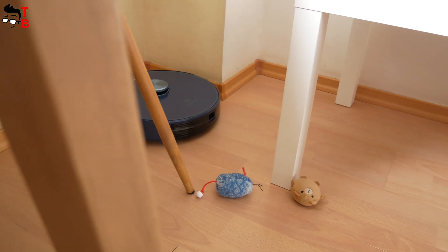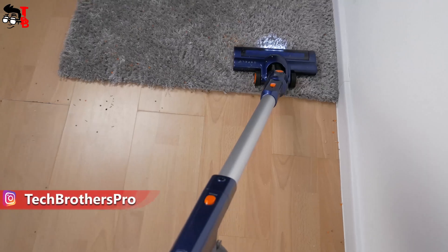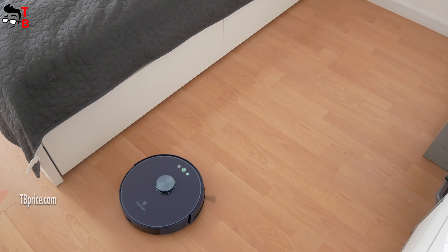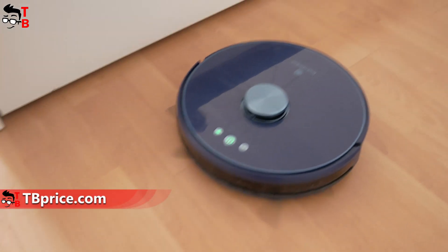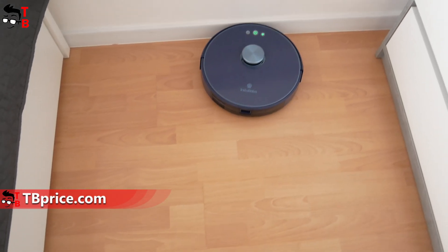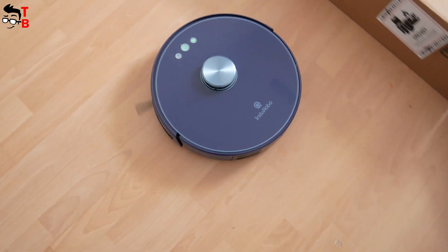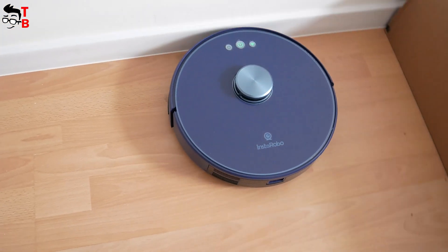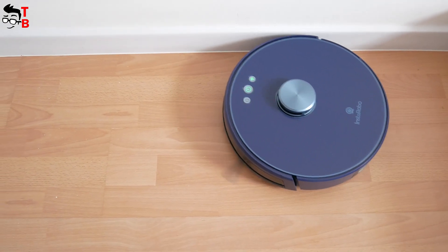I am often asked: what is better to buy – a robot vacuum cleaner or a handheld vacuum cleaner? I think this is the wrong question, because a robot vacuum cleaner cannot replace a handheld vacuum. I still have both of them. Then why buy a robot vacuum cleaner when you already have a handheld vacuum cleaner? Once again, we come back to the question of saving time and effort. The robot vacuum cleaner cleans automatically, without your involvement.